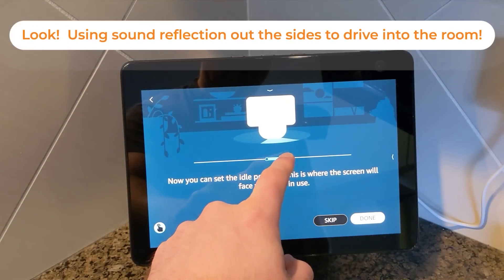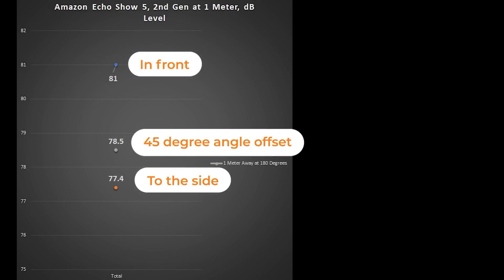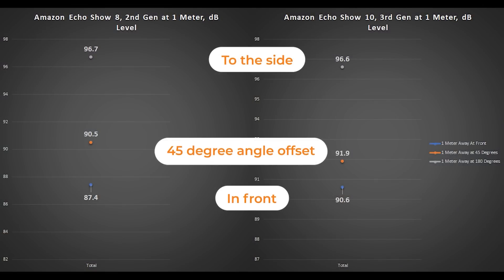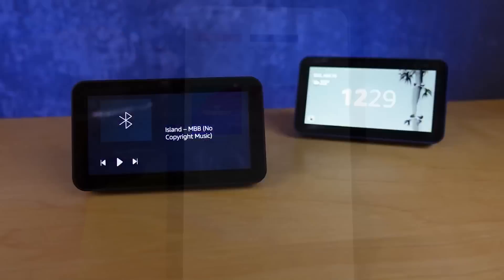What matters more is how these sound when you're out in the room. At about a meter away, the Echo Show 5 drops to about 81 decibels, while the Echo Show 8 and 10 give you 97 decibels measured beside the speaker — so placement and reflection are very important. All three have access to the same audio services: audiobooks, podcasts, and music are based on where you live in the world rather than the speaker you purchase.